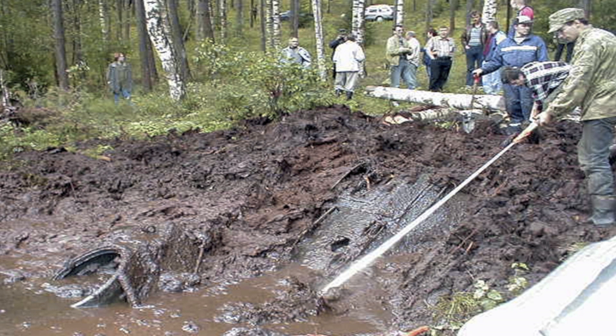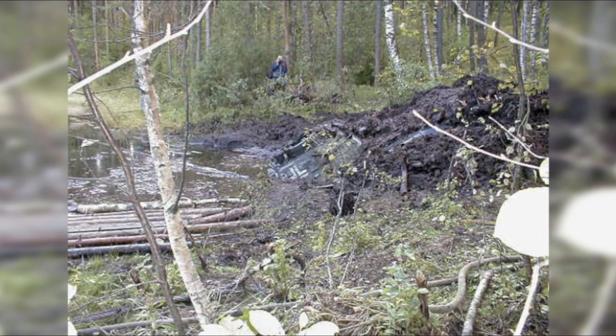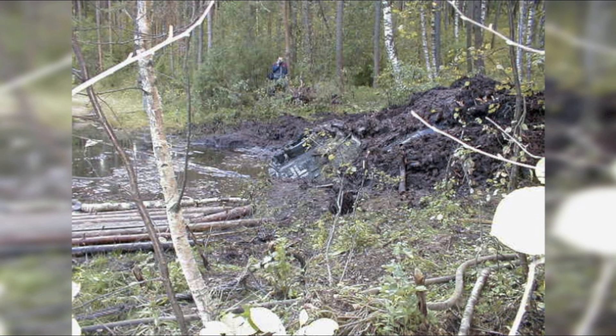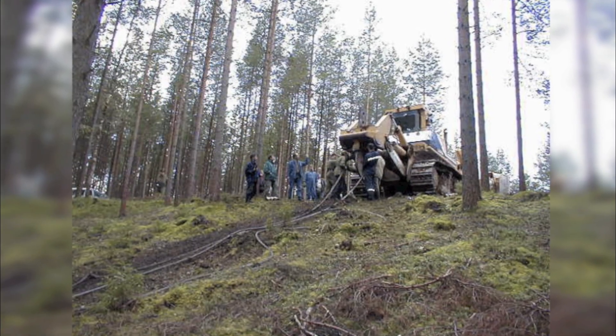They quickly realized it was a full-size military tank, leaving people scratching their heads. The weight of this sunken tank was around 30 tonnes and required a 68-tonne dozer. A lot of digging, repositioning, and pulling was needed to pull this tank out of the mud.